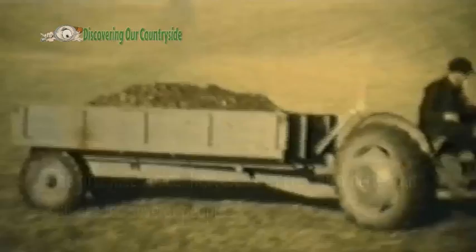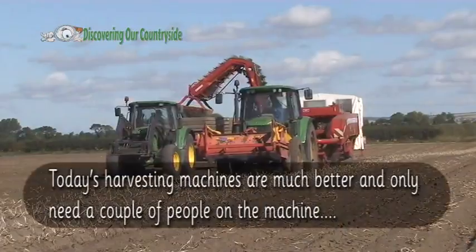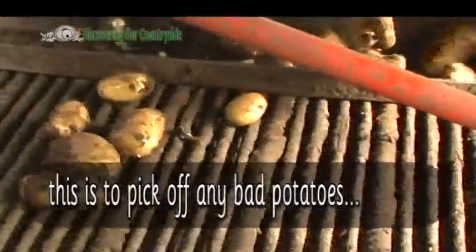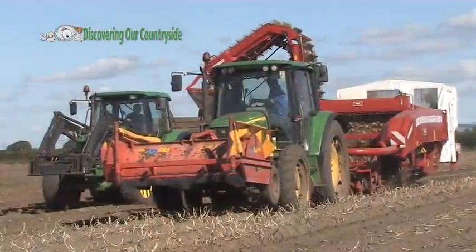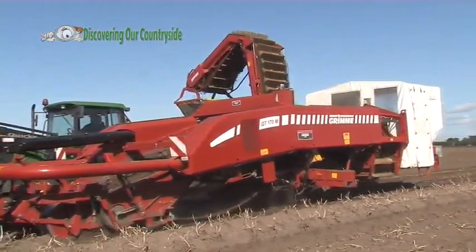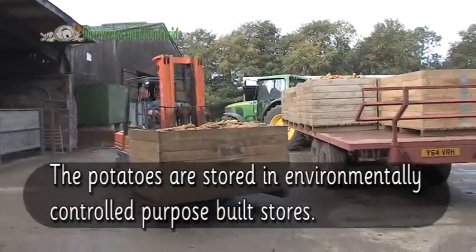The first mechanical harvesters were much better but still needed several people. Today's harvest machines are much better and they only need a couple of people on the machine — this is to pick off any bad potatoes. The potatoes are now stored in food-controlled, purpose-built stores.